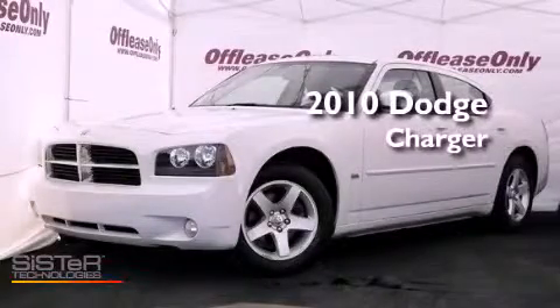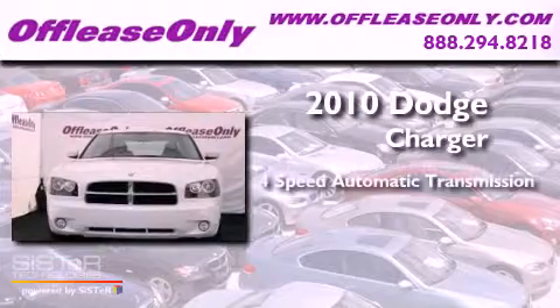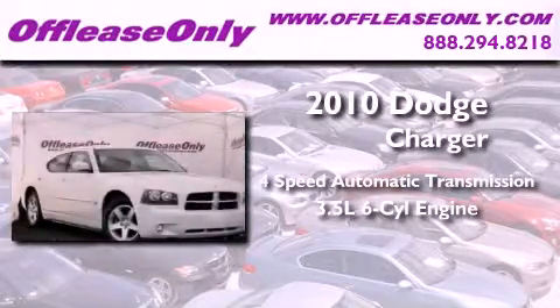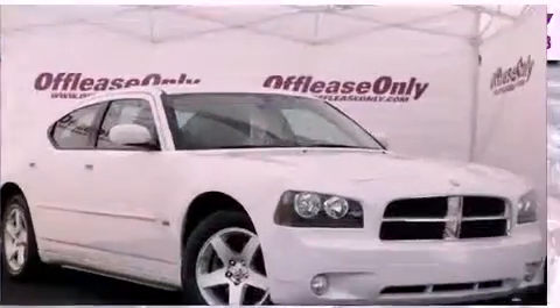This is a 2010 Dodge Charger. This vehicle has seating for five adults, a 3.5-liter V6, and having just come off lease, this Dodge is in like-new condition.